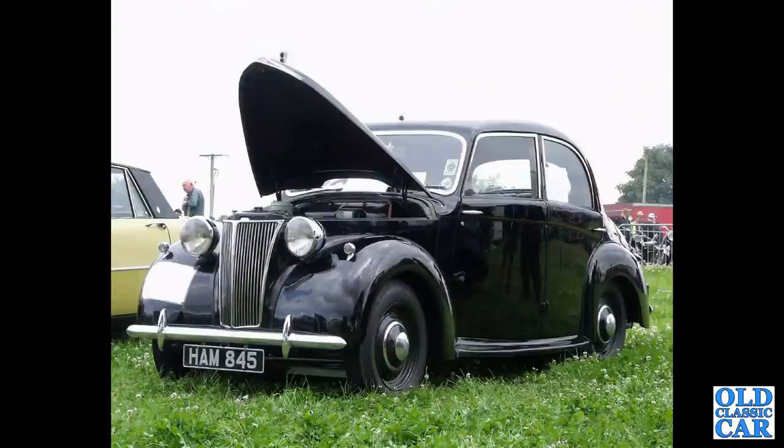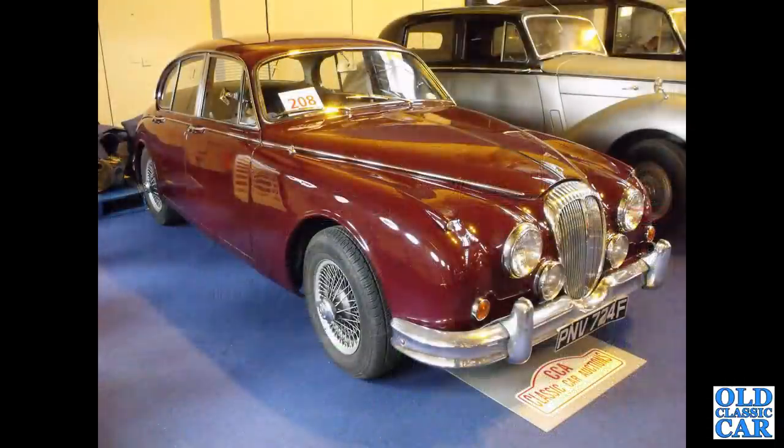Another Lanchester LD10 — HAM 845 — with the Barker body rather than the Briggs. The Briggs body car was shown earlier; this is the Barker coachbuilt version. At the NEC Classic Car Show auction, PNV 724F — another V8 250 saloon.